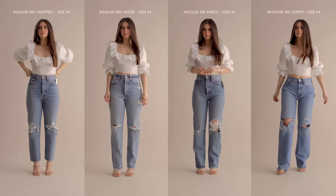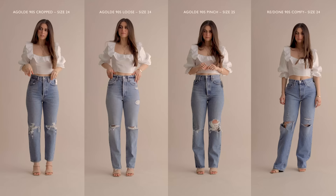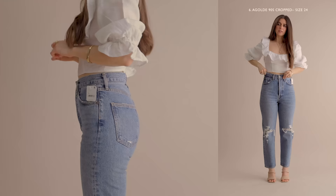For this next grouping of jeans, I wanted to compare jeans that have holes on the knees, because you're either going to be someone who wears knee holes or you're not. So I figured I'd just compare them together. Let's start with the Agoldie 90s Cropped jean — still the mid-rise, loose, straight, in Suspend — size 24, just like the section before.